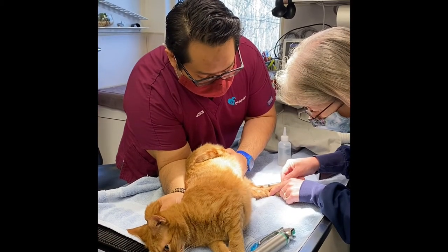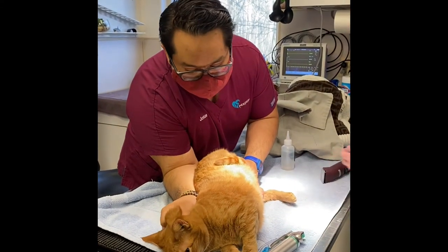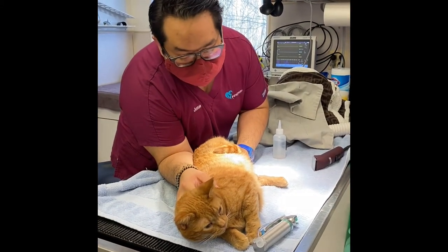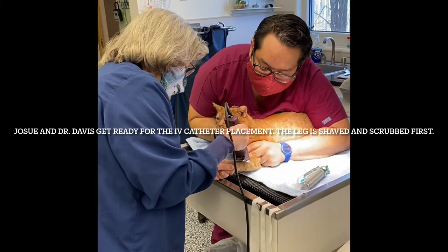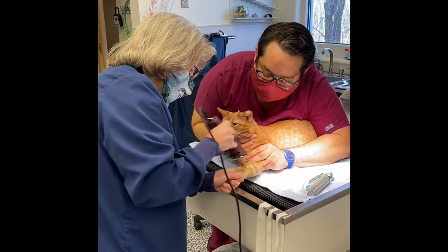Sammy is getting a little injection right now to make her a little calmer so that we can put an IV catheter in her. This is one of the safety methods that we utilize to make sure that pets stay completely safe during anesthesia. Sammy has had a little medicine to make her relax, and an IV catheter is one of several safety mechanisms we use for animals under anesthesia.